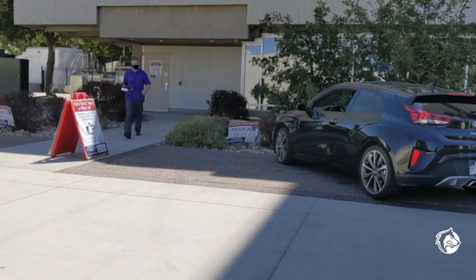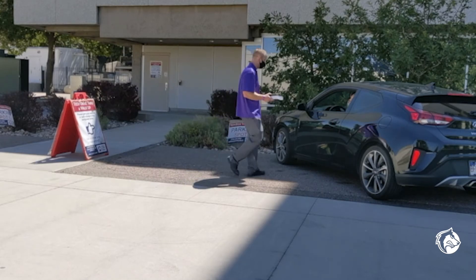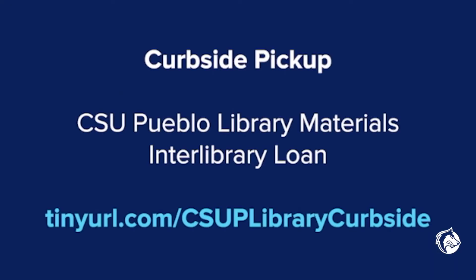In order to maintain proper social distancing, browsing of the bookshelves will no longer be permitted. However, all library materials are still available to you. You can request print items through the main library website using your school account and pick them up through curbside pickup. That includes materials that are part of the CSU Pueblo Library and interlibrary loans. Just visit the website on your screen for more details about the curbside service.